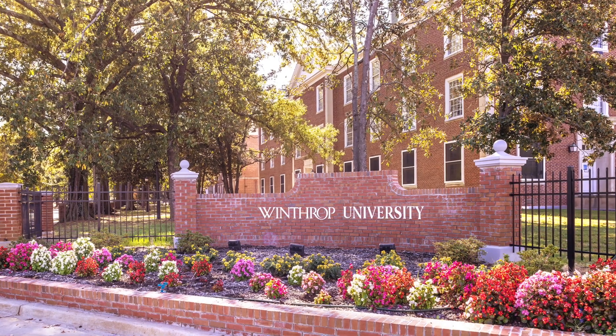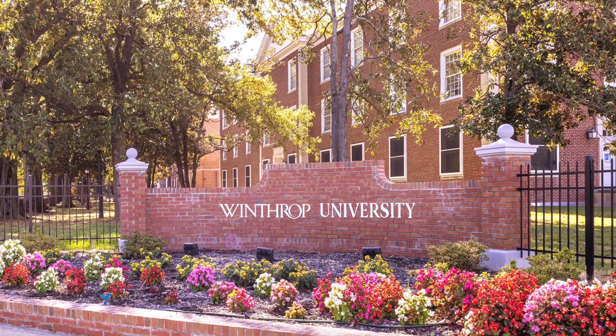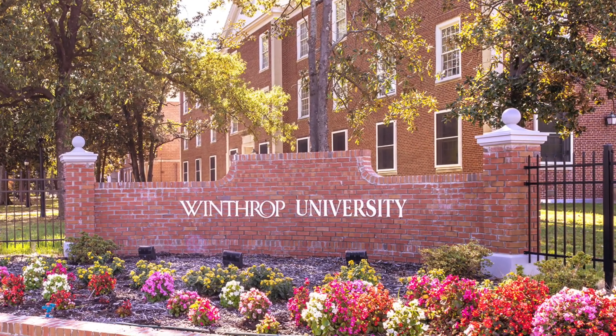A big thank you goes out to Ms. Whitesides for helping me with this two-part Meandering Monday about Winthrop University. Have a great day!